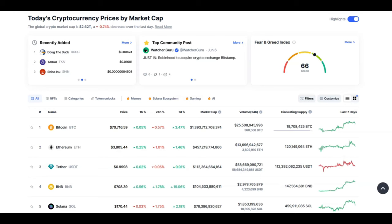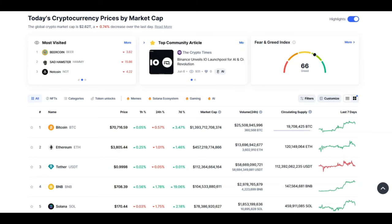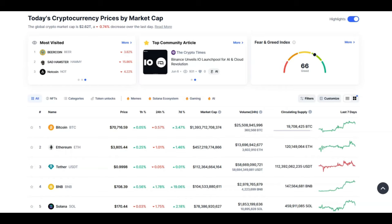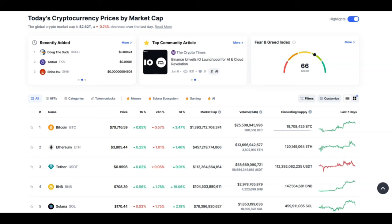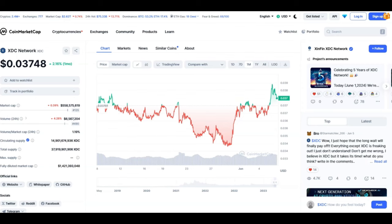Looking at CoinMarketCap, currently Bitcoin ranging at 70k, Ethereum at 3.8k, and everything looks about the same — everything's kind of ranging at the moment, nothing exciting happening in the market. Looking at the XDC chart, currently at 0.037 cents. We crossed resistance which was at 0.037 and we are hovering below 4 cents. Just remember it's going to happen very quickly — everything's getting placed like a domino effect right now.